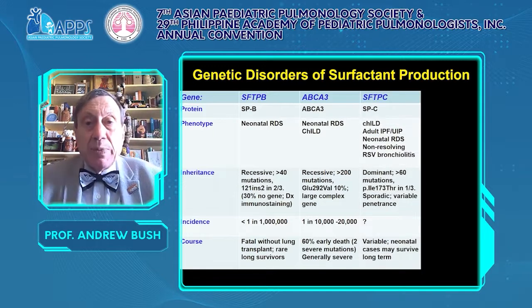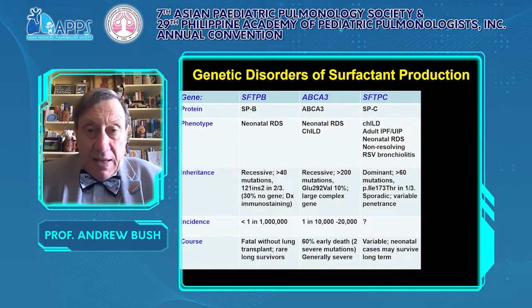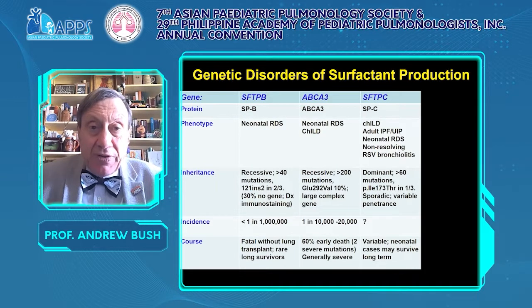The next group is surfactant protein C. This can present at any age, including as non-resolving RSV bronchiolitis. It is autosomal dominant with more than 60 mutations described. The incidence of gene abnormalities is not known. The prognosis is variable and importantly, neonatal cases may survive long term, quite unlike neonatal presentations of ABCA3.